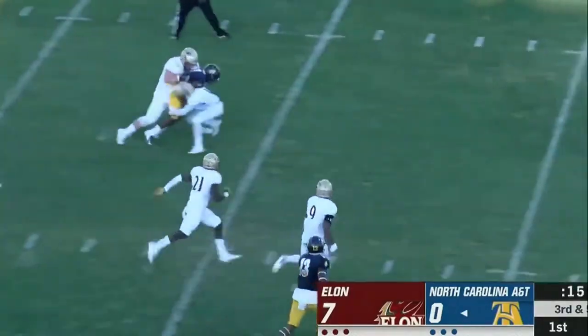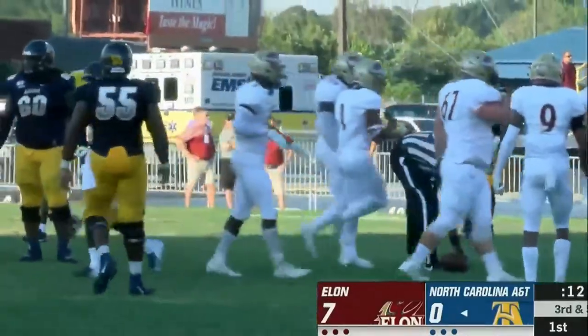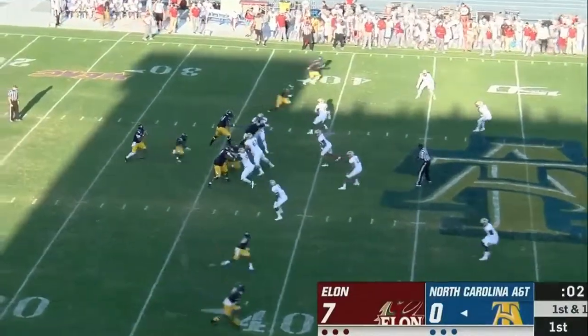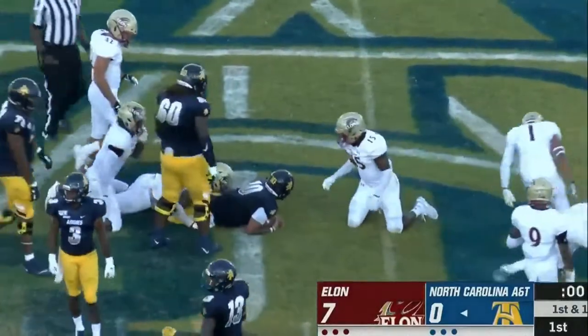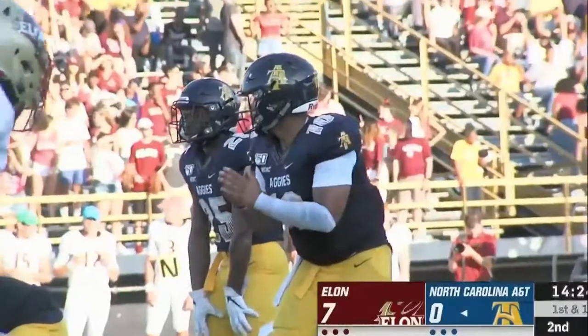Carter leaves it for Pride, who is able to gain the first down, and they're working quickly. Carter keeps it himself — saw the hole, ahead to the 45 — and forces a pile of Phoenix to drop it.